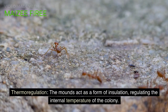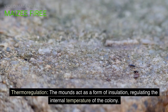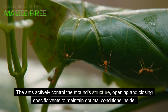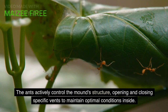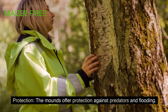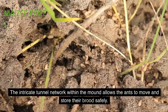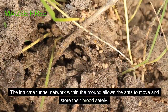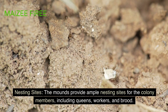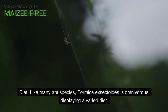These mounds serve several essential functions for the colony. Thermo-regulation: the mounds act as a form of insulation, regulating the internal temperature of the colony. The ants actively control the mound structure, opening and closing specific vents to maintain optimal conditions inside. The mounds also offer protection against predators and flooding, with an intricate tunnel network allowing the ants to move and store their brood safely. Additionally, the mounds provide ample nesting sites for queens, workers, and brood.